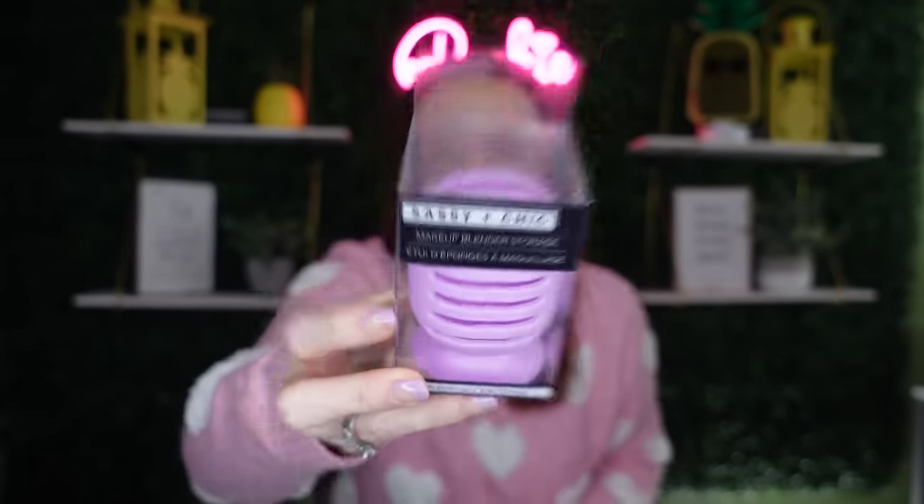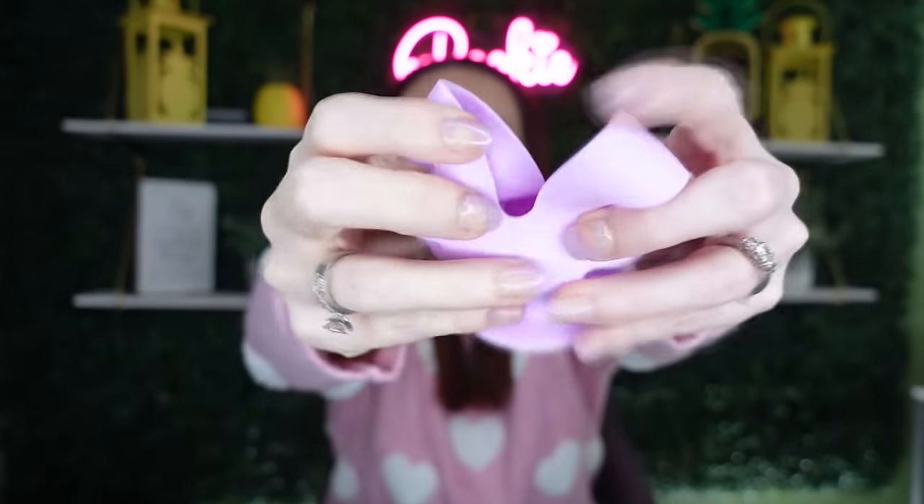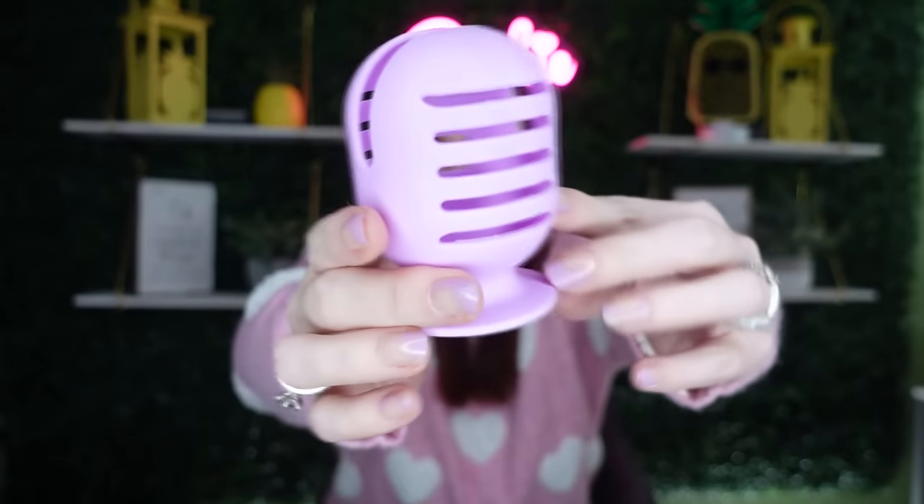I mean, you can never have too many makeup sponges and makeup brushes. Also, there's the Sassy and Chic makeup blender storage - this is super cute. It comes in different colors. You just take your makeup blender and put it in here to store it. It's got a suction cup, which is really nice, and it opens up pretty big so you could probably fit different size beauty blenders in it. It looks like a little microphone - like a vintage evening news microphone!